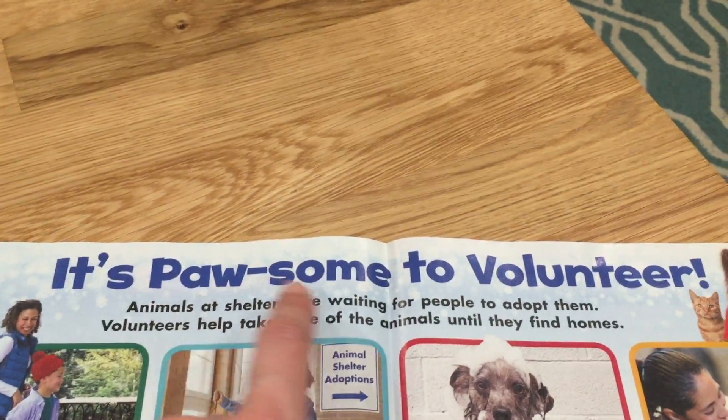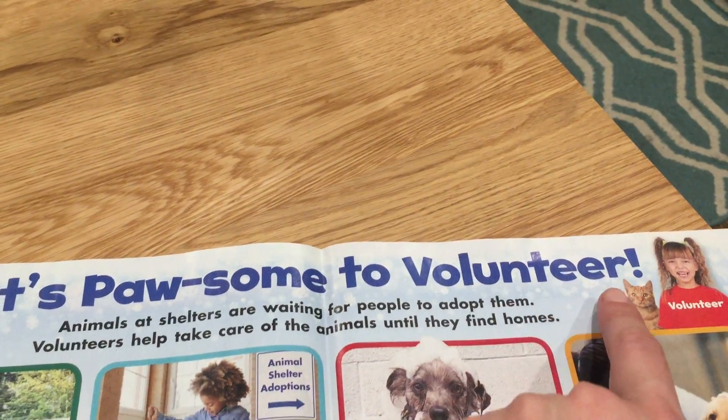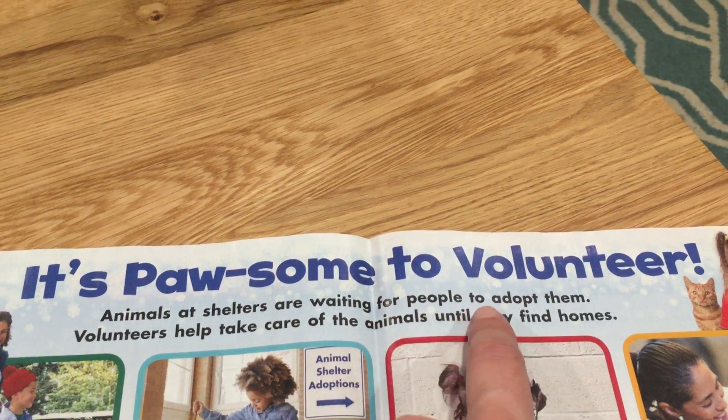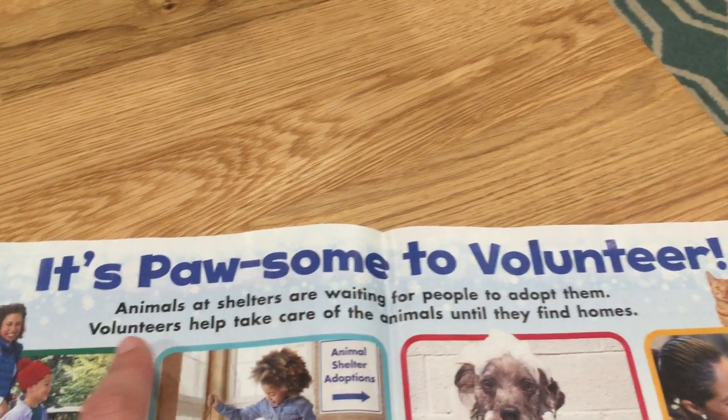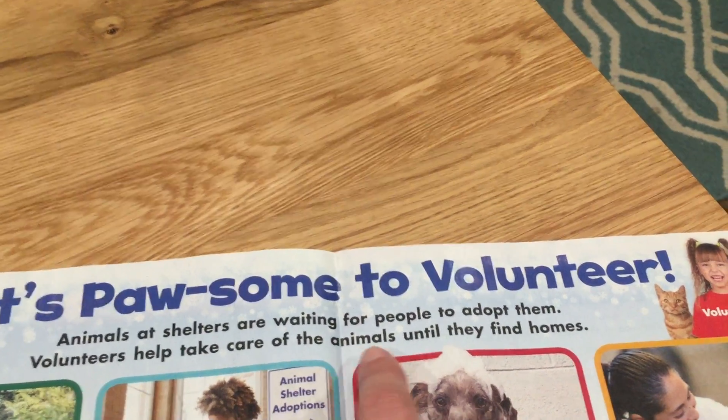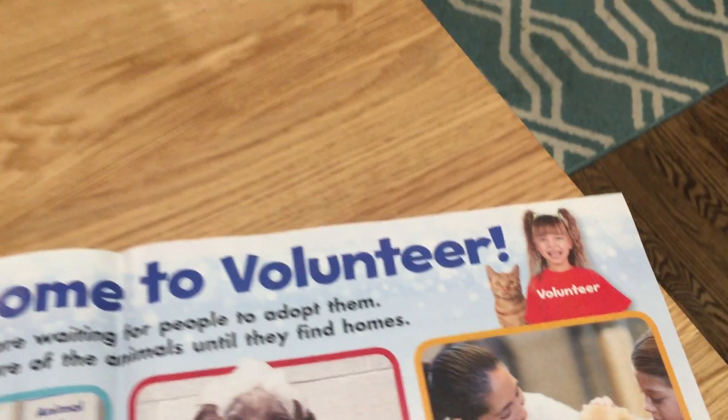It's awesome to volunteer. Animals at shelters are waiting for people to adopt them. Volunteers help take care of the animals until they find homes.